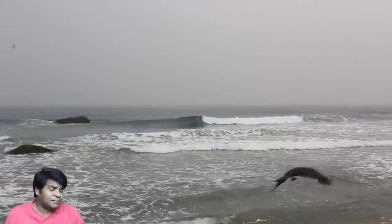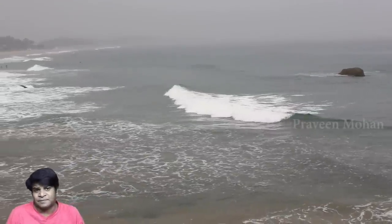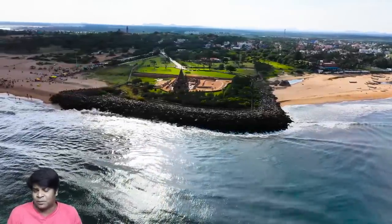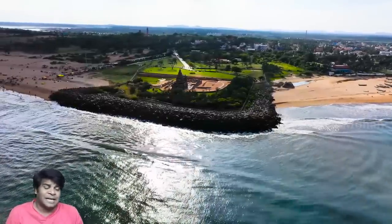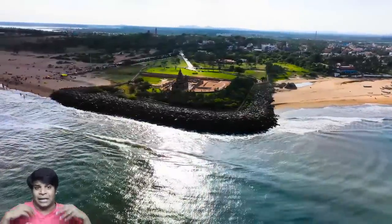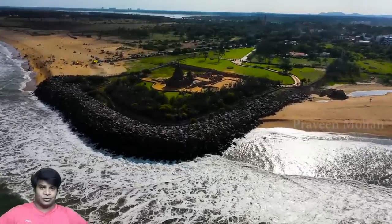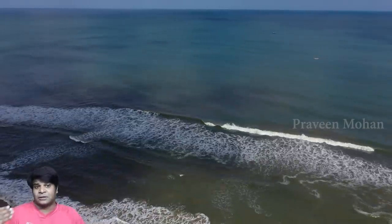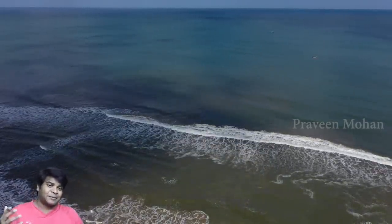Think about it — even if the archeology department wants to protect these temples, what can they do? They try to save the bigger monuments. The Shore Temple was originally taken over by tides all the time, and they had to put an enormous amount of rocks around it to save it from the ocean. So we know there are sunken temples in Mahabalipuram, but sadly we cannot protect them.